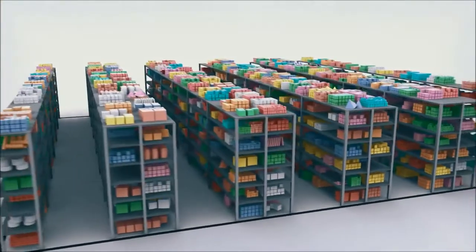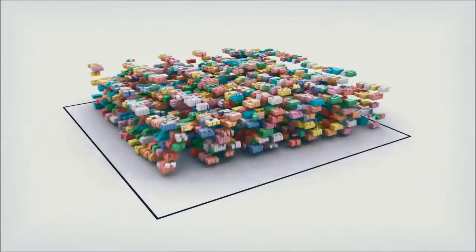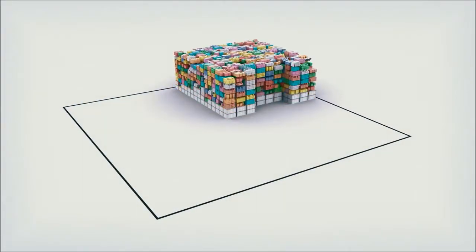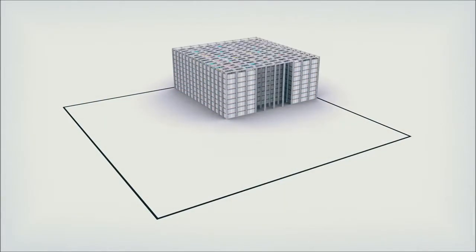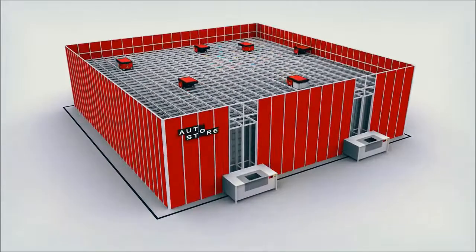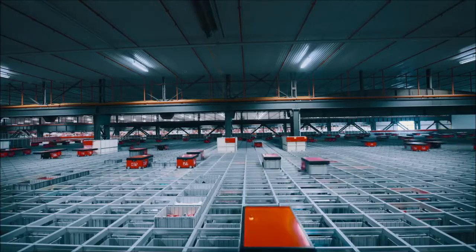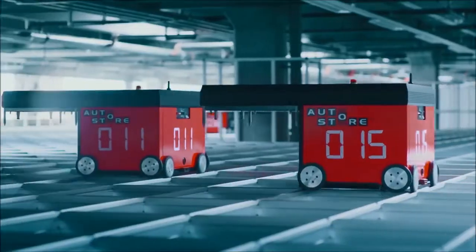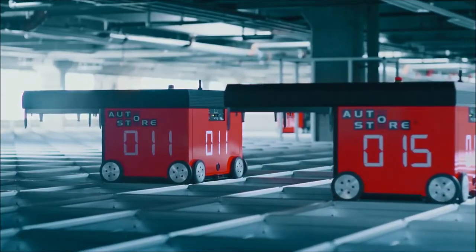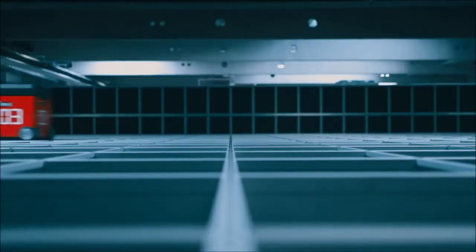AutoStore is here. AutoStore is a cube-based system making use of all space for proper warehousing — turn that wasteful air into storage and double, triple, or even quadruple the inventory capacity without moving to a new building. Bins are stacked right next to each other, on top of each other. Radio-controlled robots drive on tracks above the cube, lift down to grab bins, and deliver them to workstations.